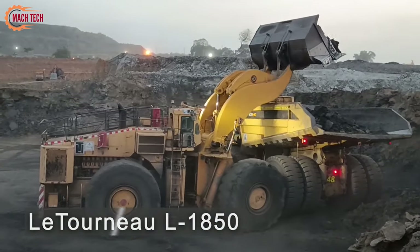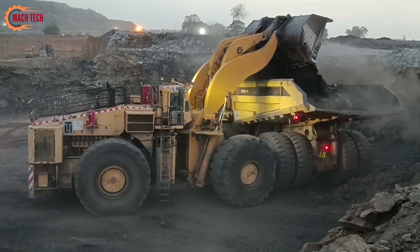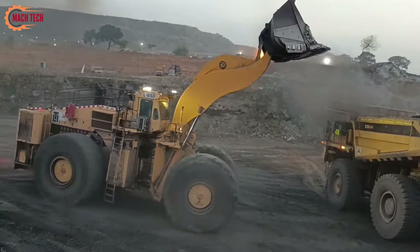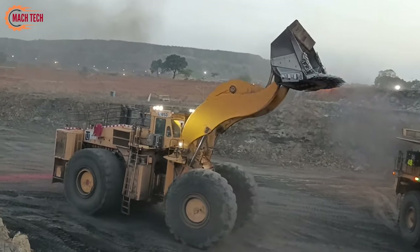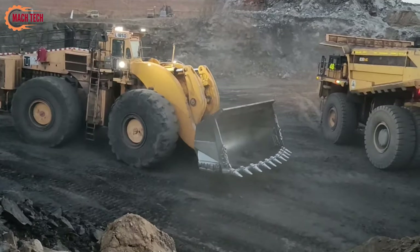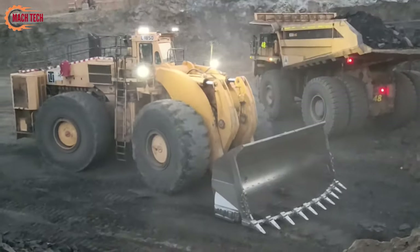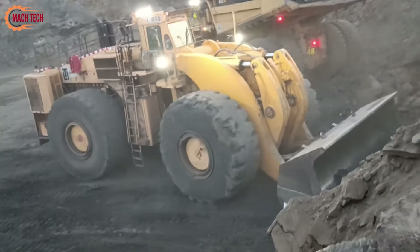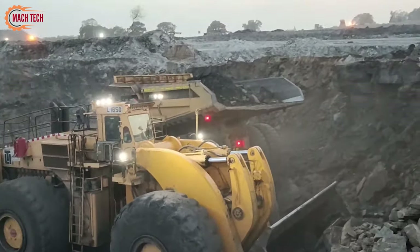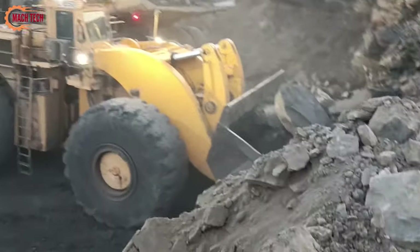The Letourneau L1850 wheel loader is a powerhouse in the field of heavy machinery, renowned for its immense capacity and efficiency. Designed to handle the most demanding loading tasks, this wheel loader can easily manage large volumes of material such as ore or rock, making it a vital asset in mining operations. With a bucket capacity that allows it to load massive 240-ton haul trucks, the L1850 excels in productivity, reducing the number of passes needed to fill a truck compared to smaller loaders.